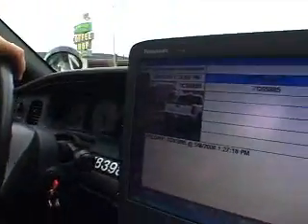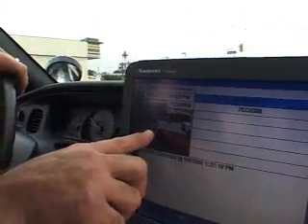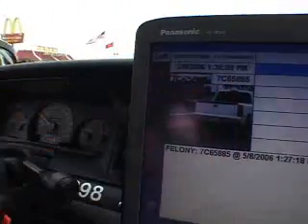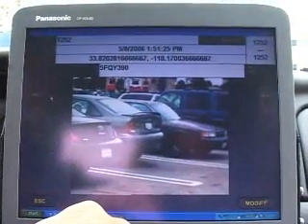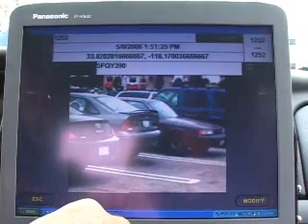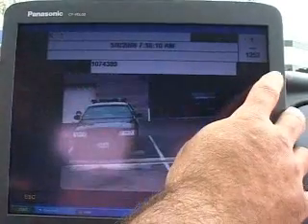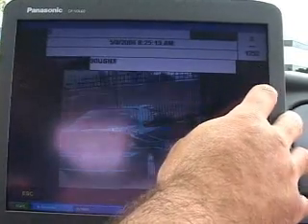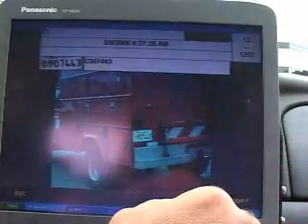When you get a hit, it gives you all the information you inputted, a picture of the car, the plate as the camera saw it, and the plate as it interpreted it to be. The machine keeps every single read collected until you end shift, and you can toggle through every single plate that was read.